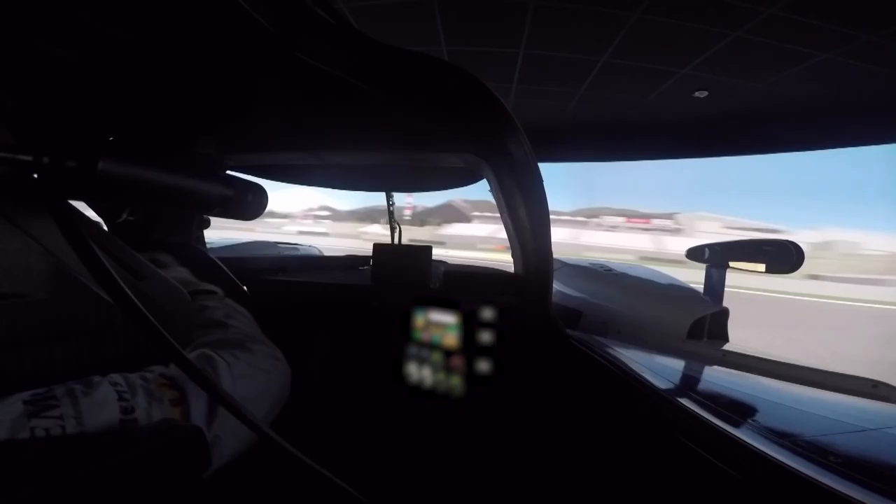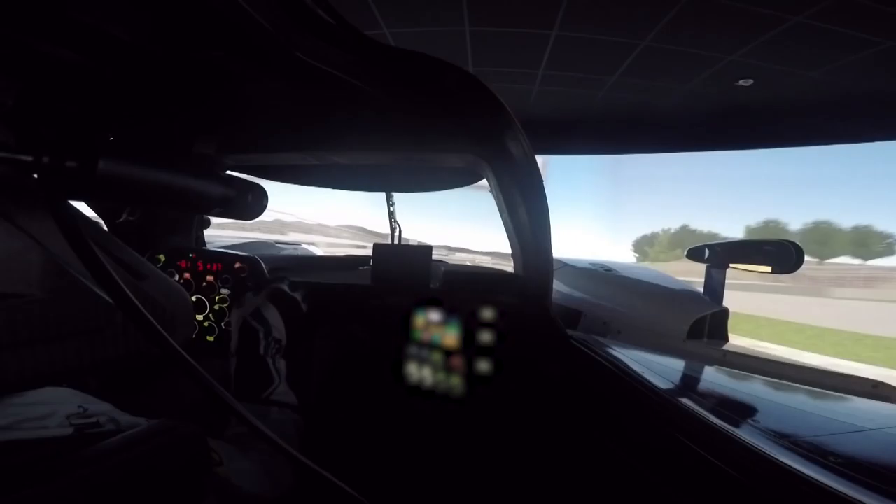Then the hairpin. The braking is a bit tricky because it's really easy to lock up the front, and if you touch the curb on exit you will be dragged by the curb, so it's a very tricky corner.